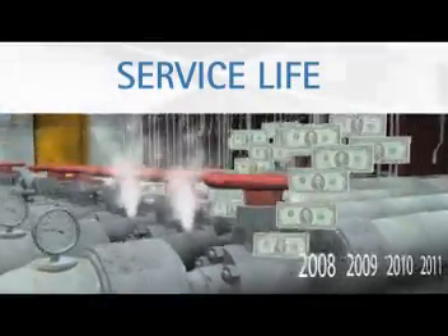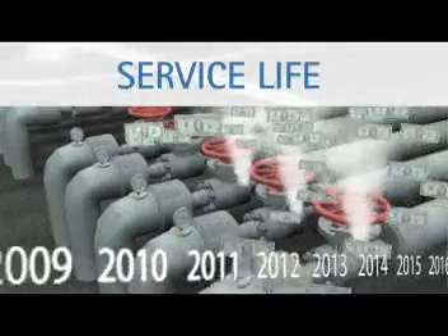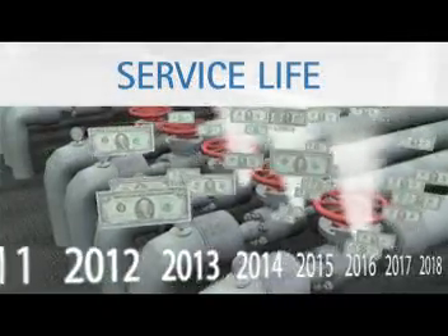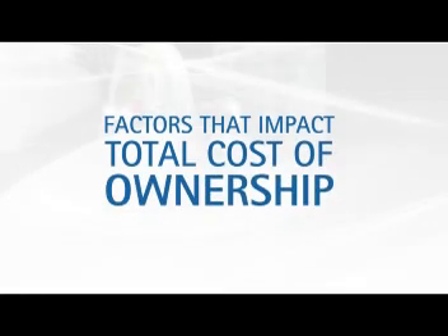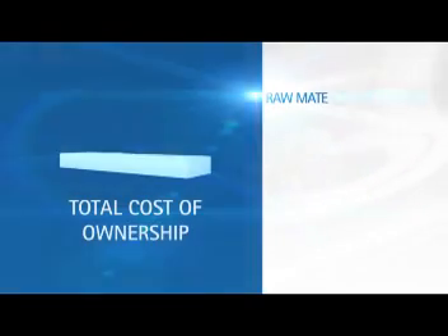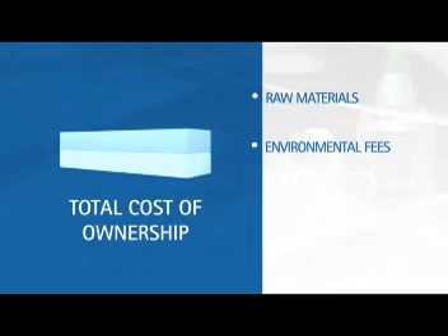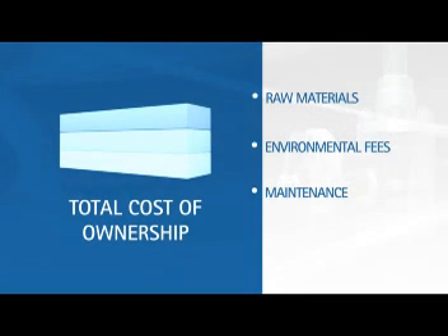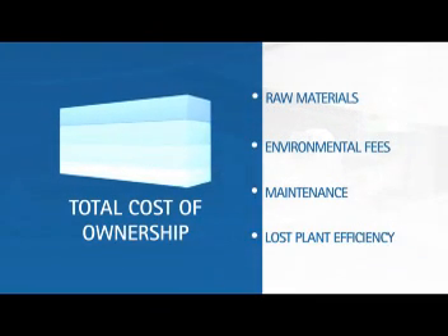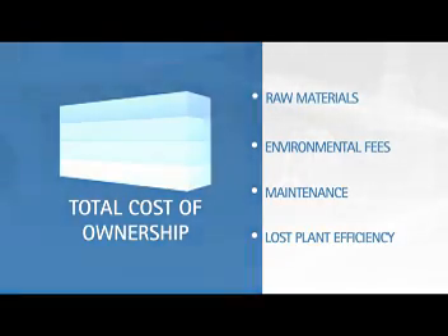At Valve Technologies, we build our valves with the understanding that the true cost of a valve is not in its purchase price, but rather the total cost of ownership throughout its service life. Factors that impact a valve's total cost of ownership include raw material price increases, the severity of environmental non-compliance fines, and maintenance and refurbishment costs. We also recognize that small valve leaks will inevitably increase over time, significantly lowering plant efficiency and impacting your bottom line.